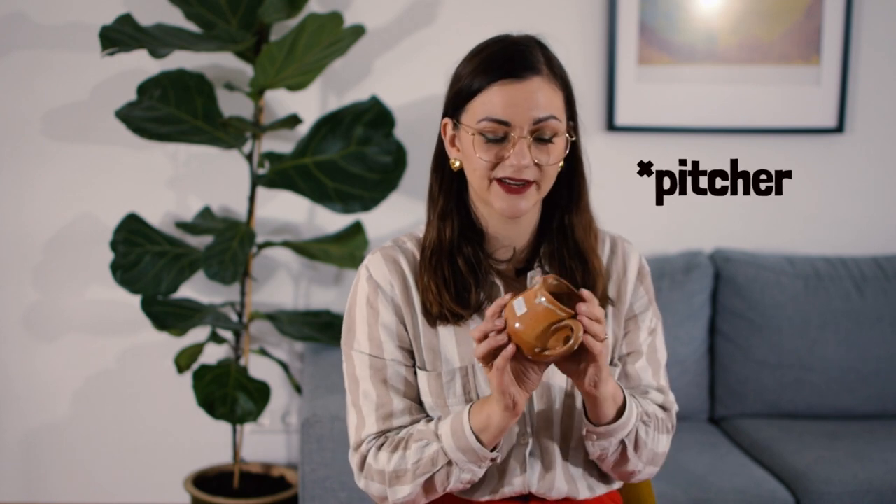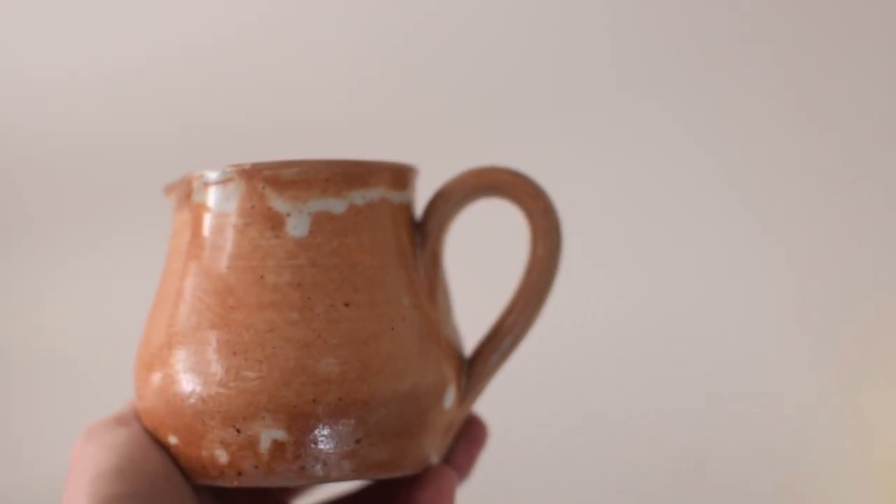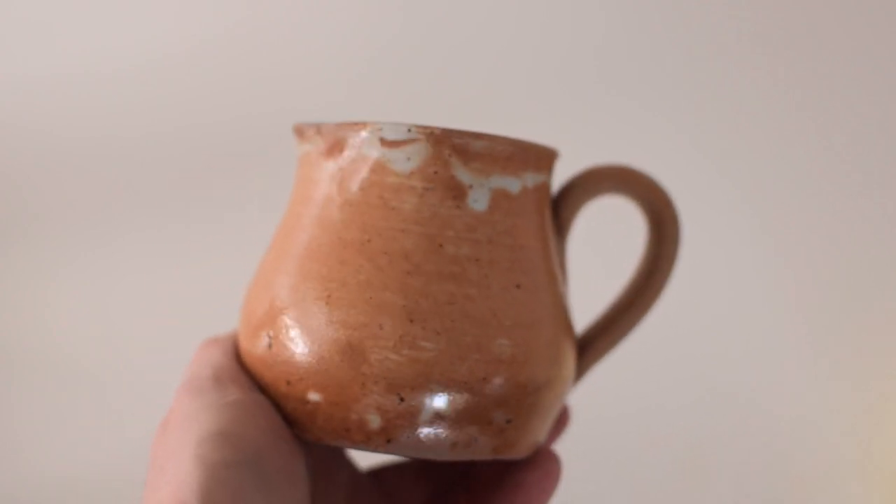Another thing I found is this little decanter, which you could probably use best for evaporated milk with coffee. It was 50 cents. It's not marked but has a really cool warm neutral, almost caramel color. For 50 cents I really just wanted it, and if I don't use it as a decanter I could also use it as a small planter.